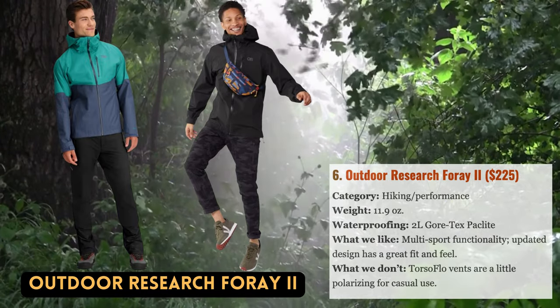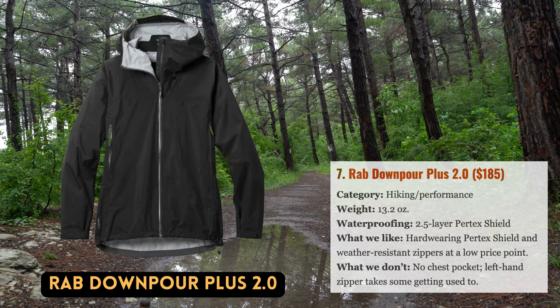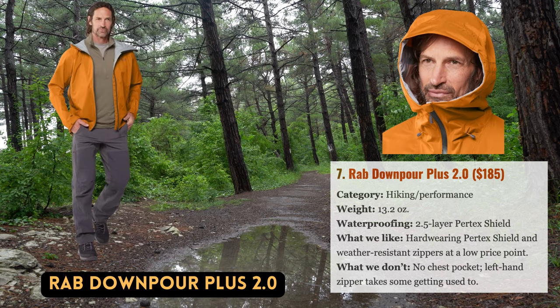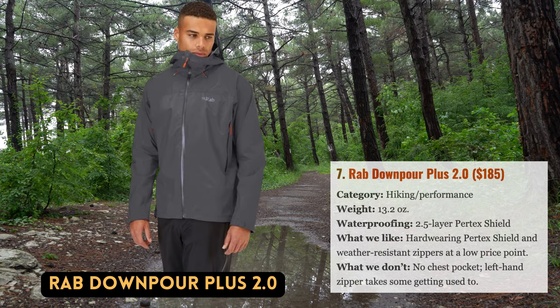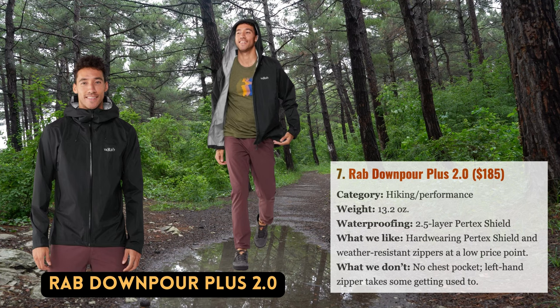Although Rab is primarily a climbing company best known for their technical hard shells and insulating jackets, they have recently been making steady progress in the rain jacket market. The Downpour Plus 2.0, which provides outstanding performance at a very affordable price, is our favorite item in their lineup. Pertex Shield has a long history of being durable and weather resistant, and the 2.5-layer shell is softer and more malleable than most three-layer designs. The Rab is a terrific option for anyone looking for a technically advanced rain shell that won't break the bank — ideal for hiking, trekking, and bike commuting — with elevated hip-belt-friendly hand pockets and an adjustable helmet-compatible hood.